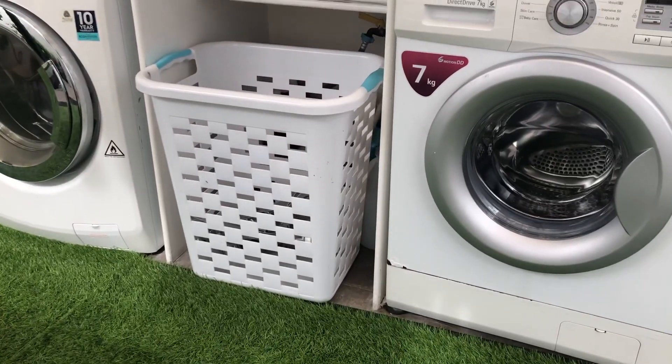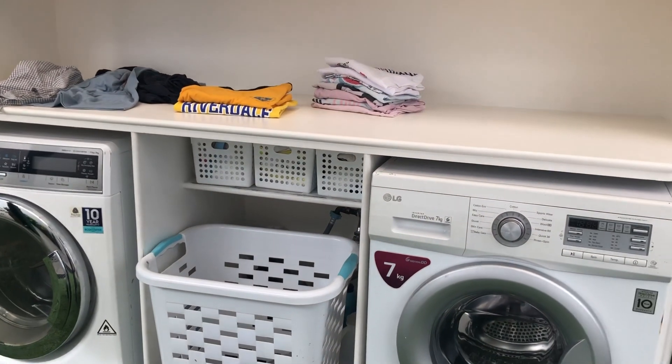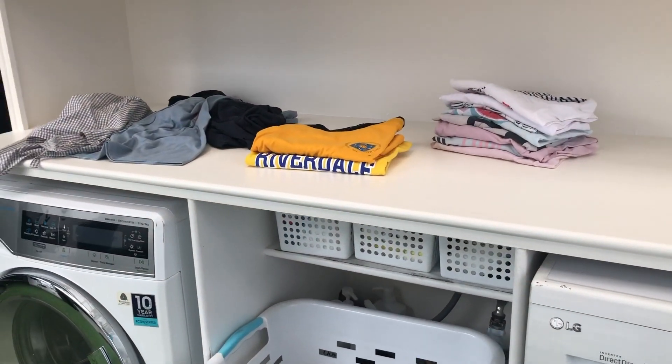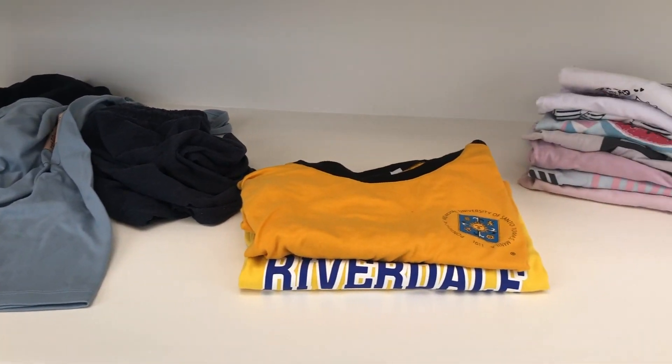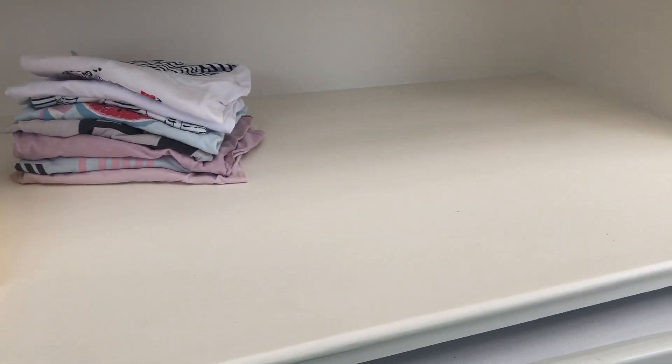Number four: a countertop — right above your washers or washing machines. This is absolutely necessary as it will serve as your functional surface where you can sort out your dirty laundry, or you can also use it to fold and rest your laundry.